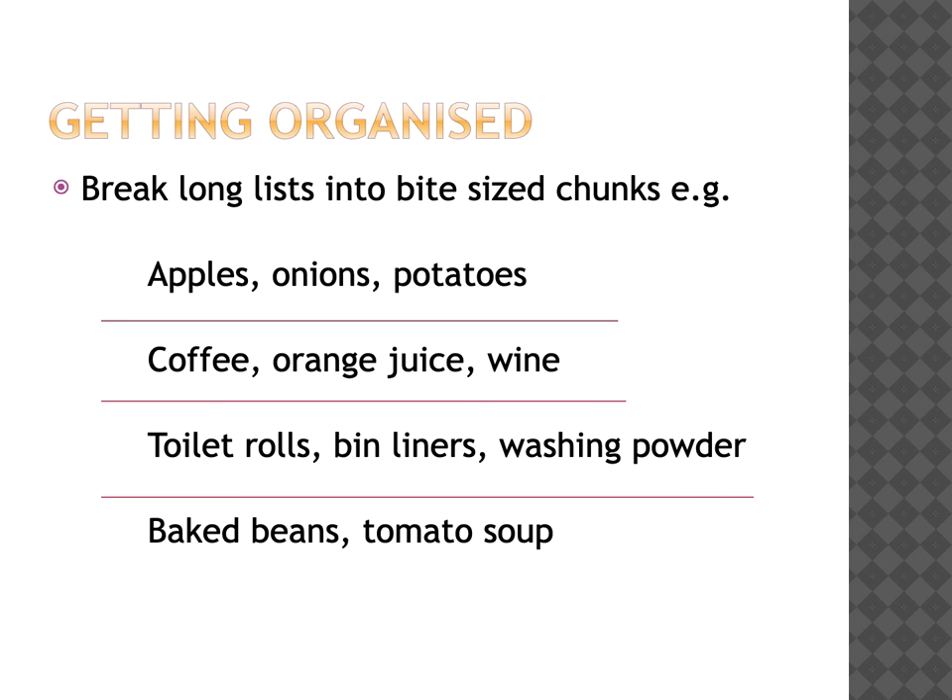Another useful technique is to get anything you need to remember organised. Break long lists of things that you might need from the shop down into bite-sized chunks. This is an example of a shopping list that's broken down into fruits and vegetables, drinks, household cleaning, and tinned items.